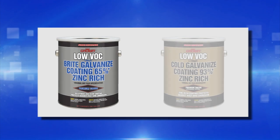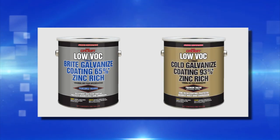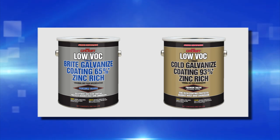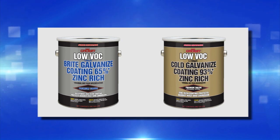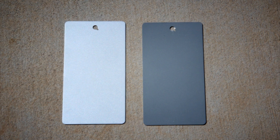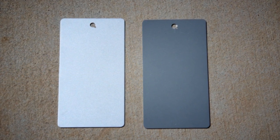A low VOC formula is available in gallon containers for each of these products: Number 7007 VG with VOCs less than 100 grams per liter, and Number 7008 VG with VOCs less than 250 grams per liter. The finishes are different for each Crown galvanizing coating, so pick the one that is right for you based on the application and the desired appearance.